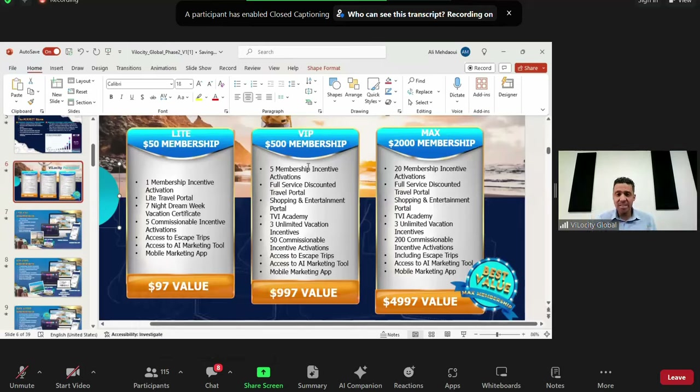You also get the escape trip invitation, AI marketing tools, and app access. The Max package gives you 20 membership incentive activations. As long as you're KYC-verified with a minimum of three personally enrolled, those 20 activations go into the global revenue share — meaning with the 5,000, 15,000, and 25,000 counts they rate and start generating daily income. The Max also includes the full travel portal, TVI Academy, and three unlimited vacation incentives instead of just one.